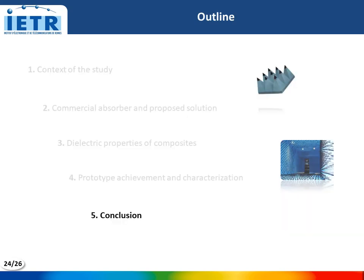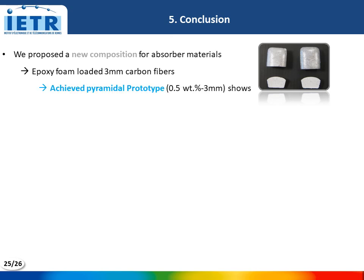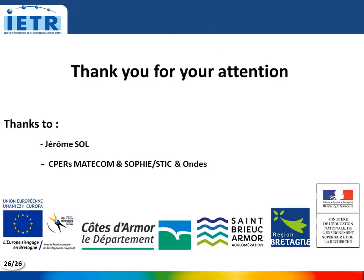In conclusion, we proposed a new composition for absorber materials based on epoxy foam loaded with long carbon fibers. The achieved pyramidal prototype based on epoxy foam loaded with only 0.5% of 3 mm length carbon fiber shows better absorption performance than the commercial absorber. We also proposed a new shape of absorber, confirming the possibility of machining complex geometry with this composite. The achieved prototype shows an improvement of absorption performance up to 30 dB for normal and oblique incidence across the entire studied frequency range. I would like to thank Jérôme Sol for his technical support and all organizations for their financial support.